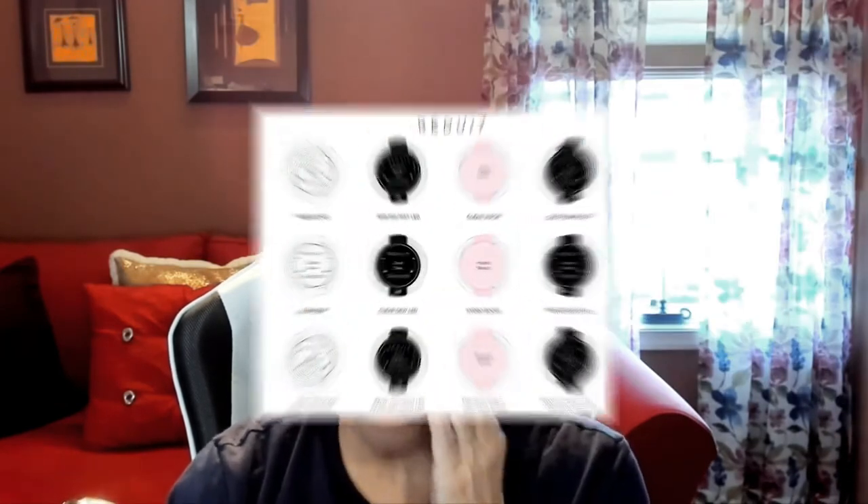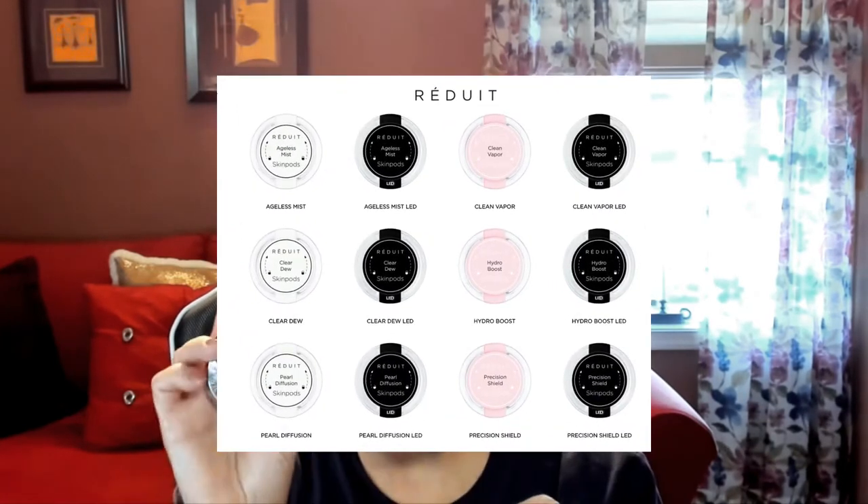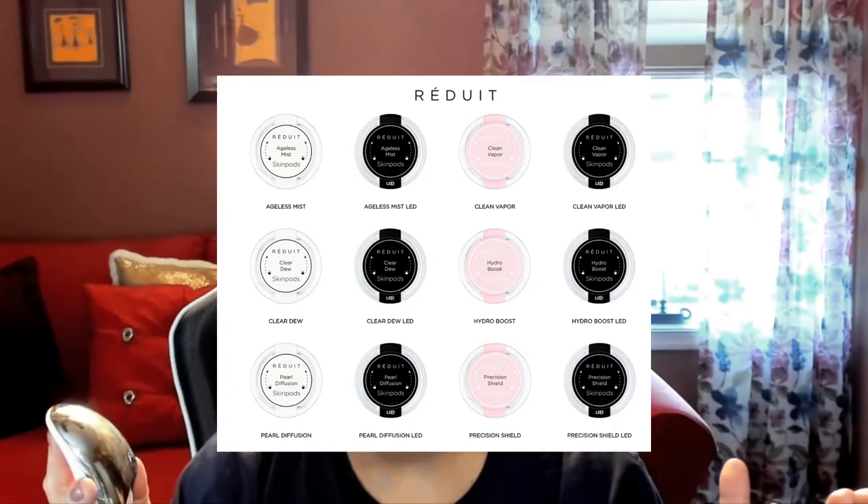The pods are: Clear Dew, Ageless Mist, Hydro Boost, and Skin Shield. I used the Hydro Boost today because even after my morning skincare routine my skin still feels dry since it is autumn and I tend to get very dry very fast. That's why I love this product so much — I can use it at any point during the day to give my skin that boost that it needs.